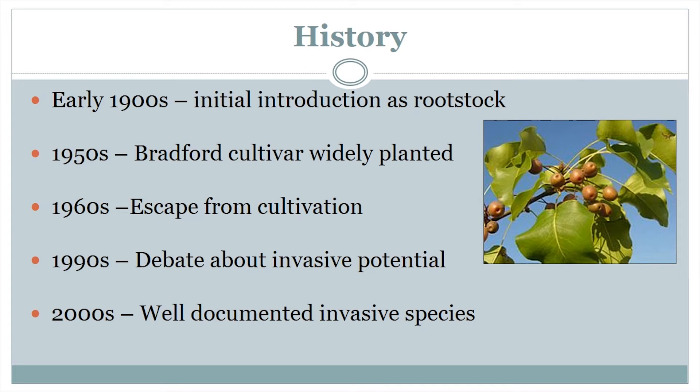Although resistant to blight, ornamental Callery pears are very susceptible to storm damage, and they can be costly to maintain in urban settings for this reason. It is in the 1960s that we have our first documented record of Callery Pear escaping cultivation. However, a formal debate about its invasive status wasn't really seen until the 1990s. By the 2000s, Callery Pear is a well-documented invasive species throughout much of the eastern United States.